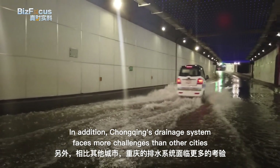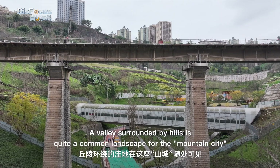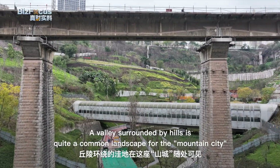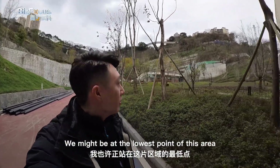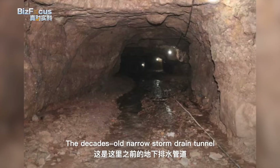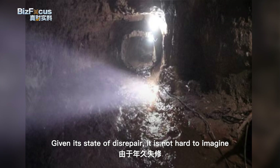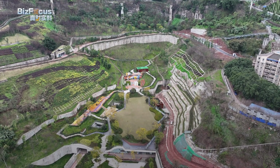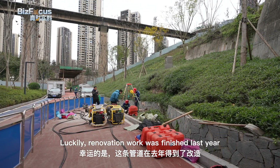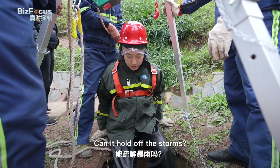Chongqing's drainage system faces more challenges than other cities. A valley surrounded by hills is quite a common landscape for the mountain city — we might be at the lowest point of this area. The decades-old narrow storm drain tunnel was showing signs of deterioration and decay, and it's not hard to imagine how these lowlands could have been prone to becoming waterlogged in the past. Luckily, renovation work was finished last year.